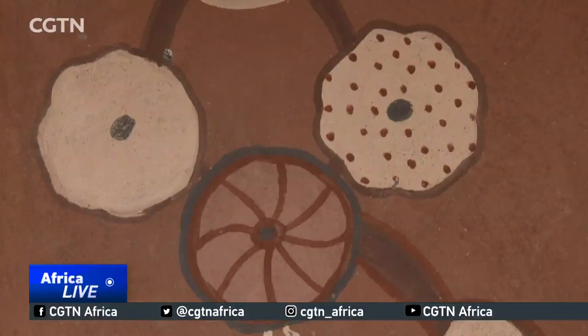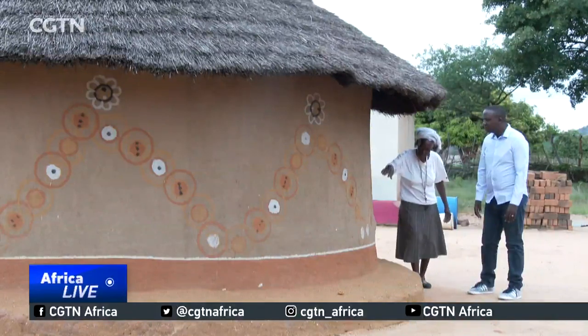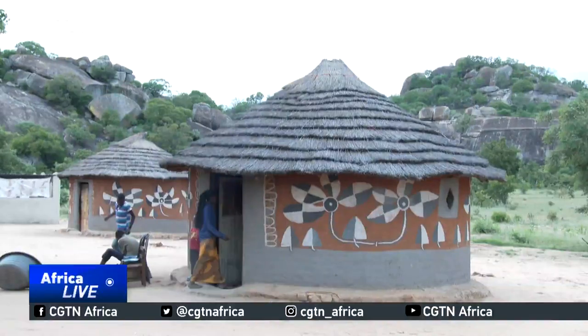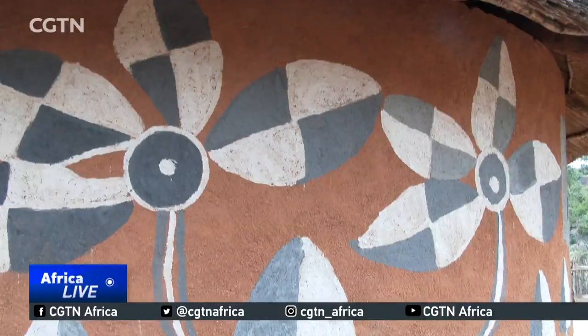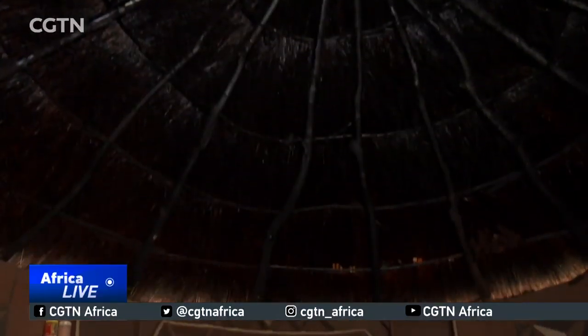Mud hut walls are the canvas for intricate paintings. Local women produce these each year using different coloured soils and charcoal. We paint after the harvest when we have spare time and do not have to go into the fields. It's a way meant to beautify our homes. Beyond aesthetics,